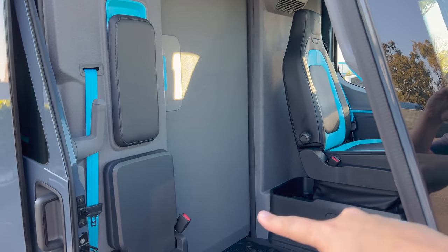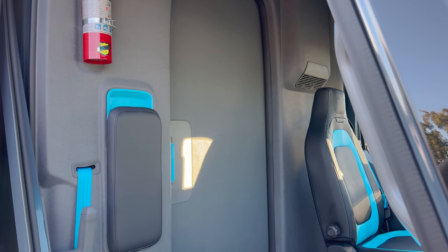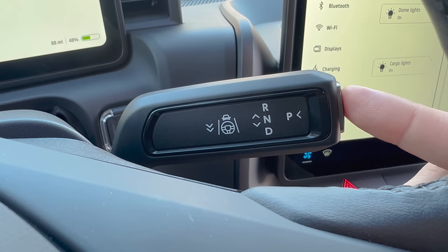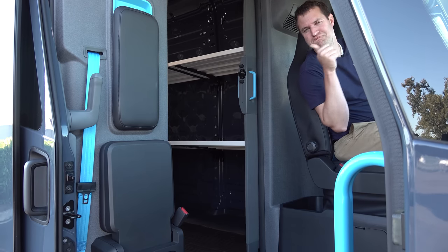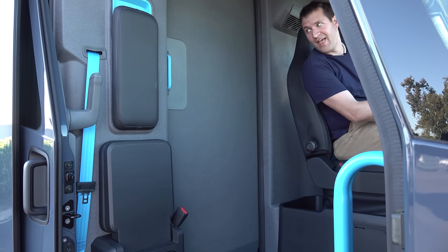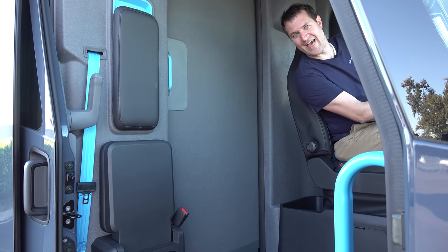The door between the driver's compartment and the cargo area is especially interesting — it opens automatically. When you put the van in park, the door opens on its own so you can walk straight into the cargo area without touching it. When you put it in drive, it automatically closes. Those saved tenths of a second with every stop add up meaningfully over a full day of deliveries.